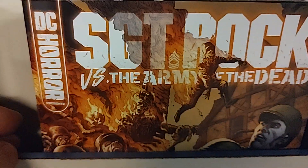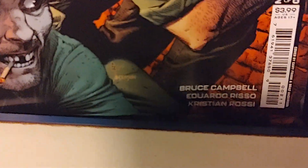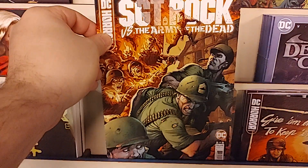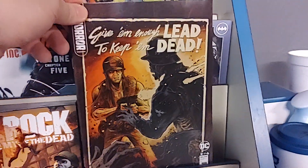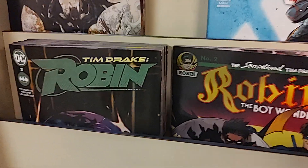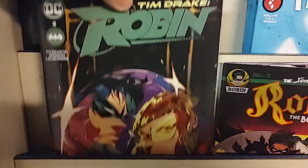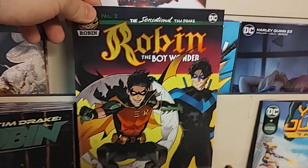Then we have Sergeant Rock vs. the Army of Dead. This is written by Bruce Campbell — yep, that Bruce Campbell. Who else would know how to write an Army of Dead comic better than Bruce Campbell? This is issue 2 of 6, and that has a Francavia cardstock variant. Then we have Tim Drake Robin issue number 2, which has a lovely homage variant cover.